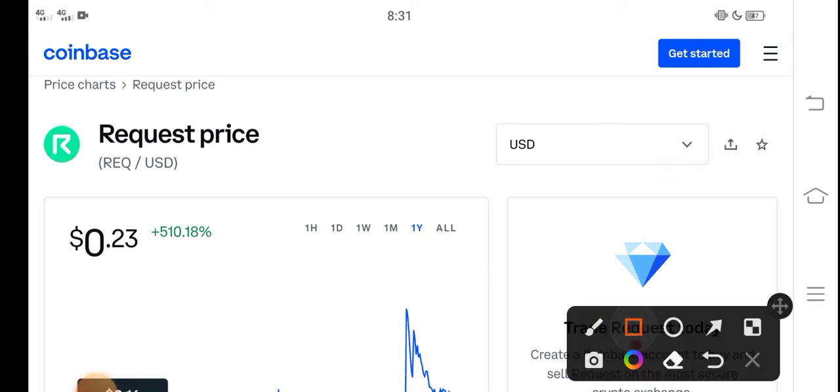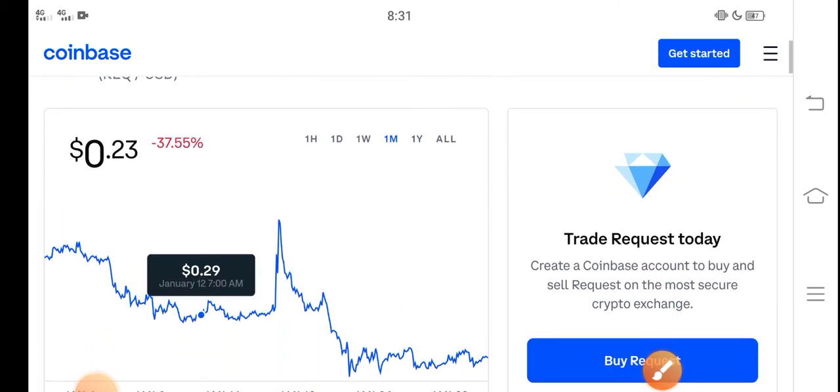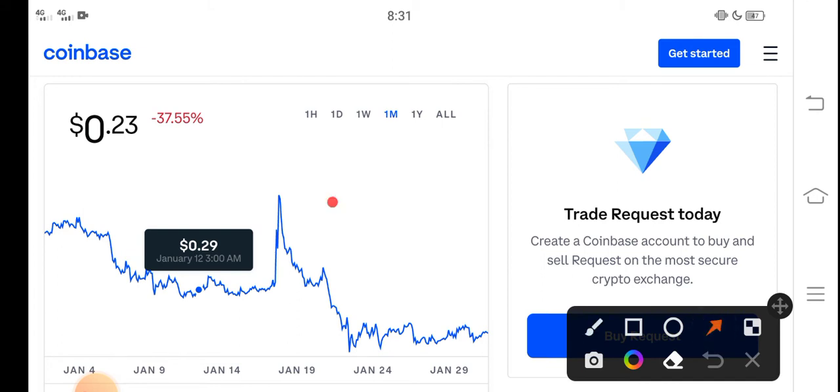Right now the price of Request coin in the market is about $0.23 — that is the current price of Request coin. On the other side, let me show you the last one month changes. You can see here the last 30 days update of Request coin in the market.